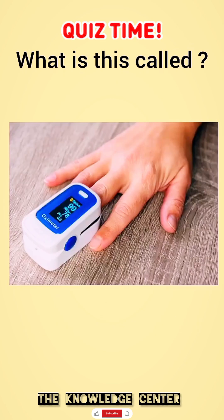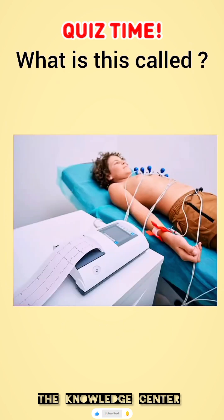What is this called? Pulse oximeter. What is this called? ECG machine.